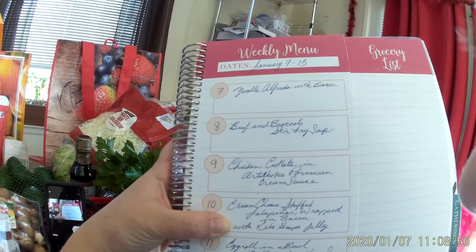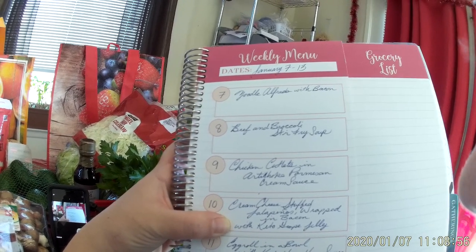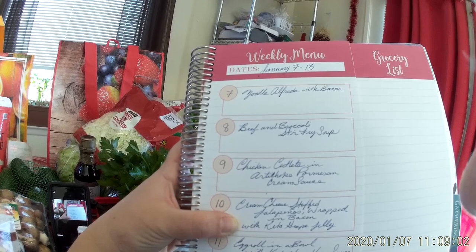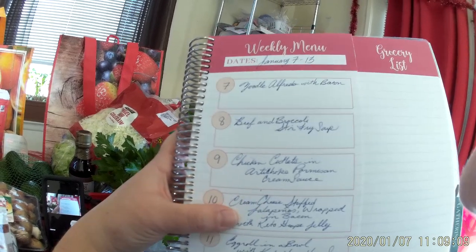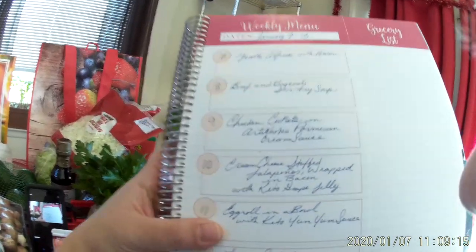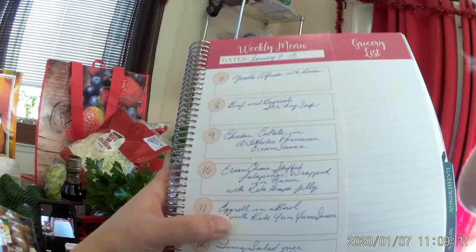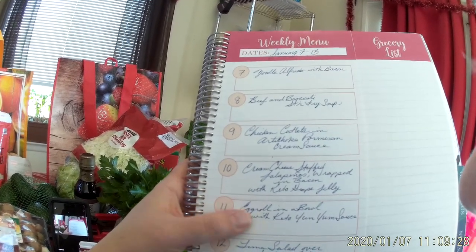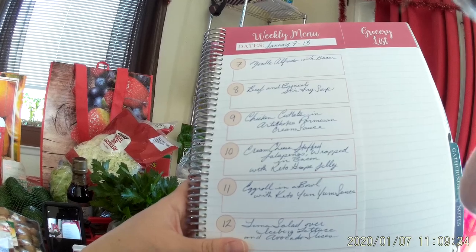On Friday we're having cream cheese stuffed jalapeños wrapped in bacon. I was looking for a sugar-free grape jelly but the sugar-free versions are made of horrible ingredients, so I won't have it. The rest of the family will get Smucker's Naturals grape jelly for dipping. On Saturday we're having egg roll in a bowl, and I'll whip up some keto yum yum sauce — if you search 'yum yum sauce' on Keto Ginger on YouTube you'll find the recipe. It's very low carb — about one gram per three tablespoons.